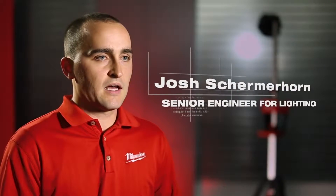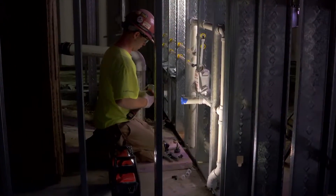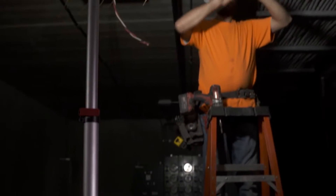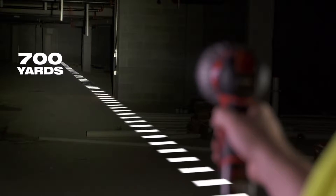With our improvements in battery technology and also the improvements in LED technology where we're getting higher efficacy and more efficient designs, we can have lights run longer at higher intensities. What that means for the end user is we deliver technology and performance that's unmatched in the marketplace.